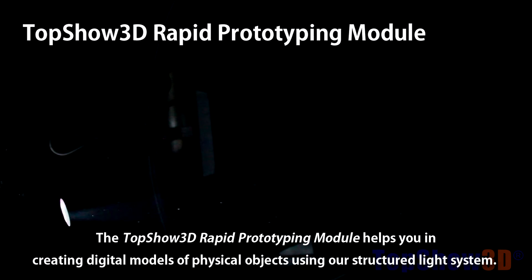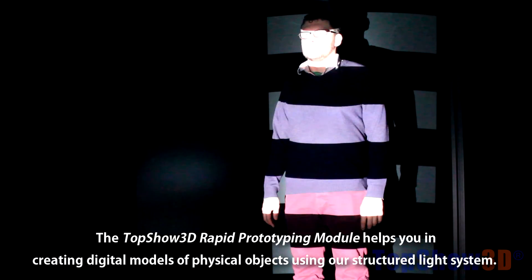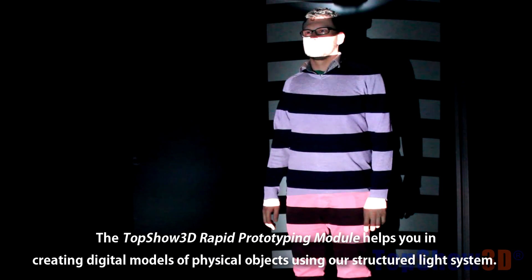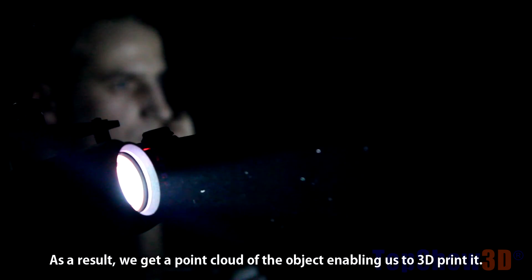The TopShow 3D rapid prototyping module helps you in creating digital models of physical objects using our structured light system. It's used to 3D print.